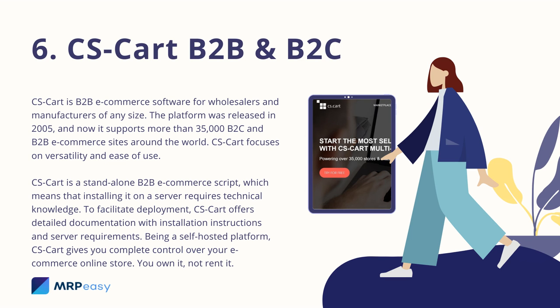6. CS-Cart B2B and B2C. CS-Cart is a B2B e-commerce software for wholesalers and manufacturers of any size. The platform was released in 2005 and it now supports more than 35,000 B2C and B2B e-commerce sites around the world. CS-Cart focuses on versatility and ease of use. CS-Cart is a standalone B2B e-commerce script, which means that installing it on a server requires technical knowledge. To facilitate deployment, CS-Cart offers detailed documentation with installation instructions and server requirements. Being a self-hosted platform, CS-Cart gives you complete control over your e-commerce online store — you own it, not rent it.